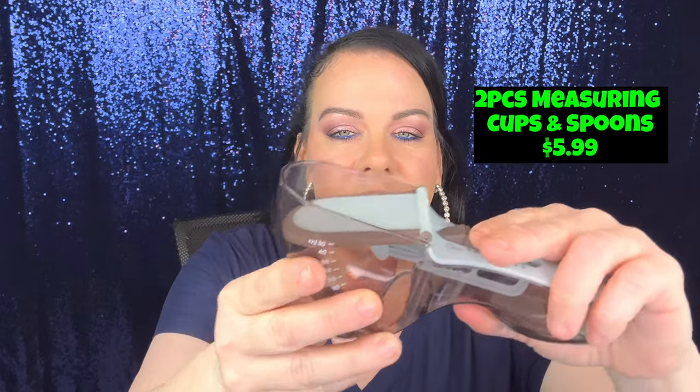Oh, these are adjustable measuring spoons — I thought, well, this will be nice. You got different colors and I just got blue, but look — you move this and it tells you right here. This will take up less room instead of having all those measuring cups in the drawer. One ounce, and then this one is a teaspoon and tablespoon. This is nice, I definitely recommend these.